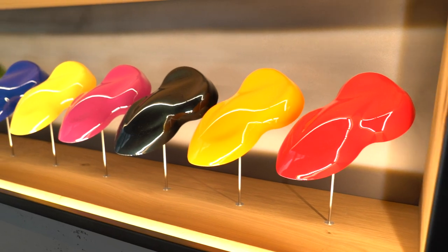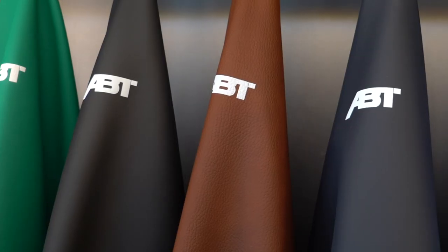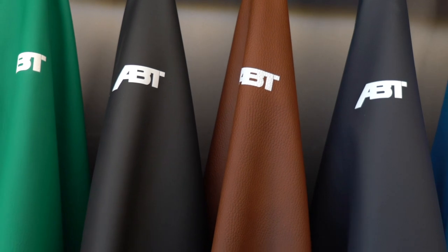Behind me you'll see lots of other goodies. We've got various coloured samples, different steering wheels, different leathers — that sort of thing. So we can really individualise the car.